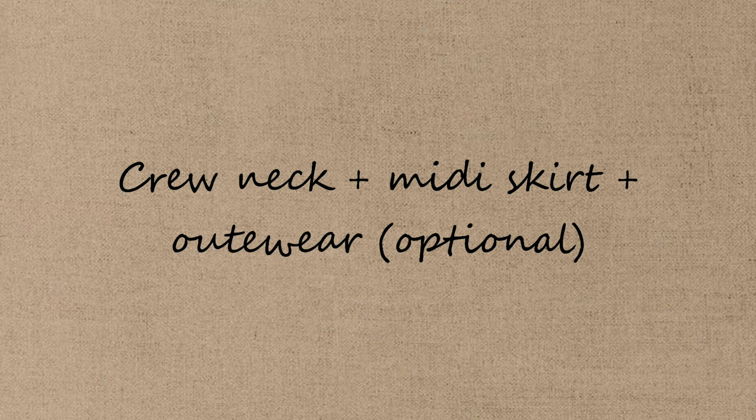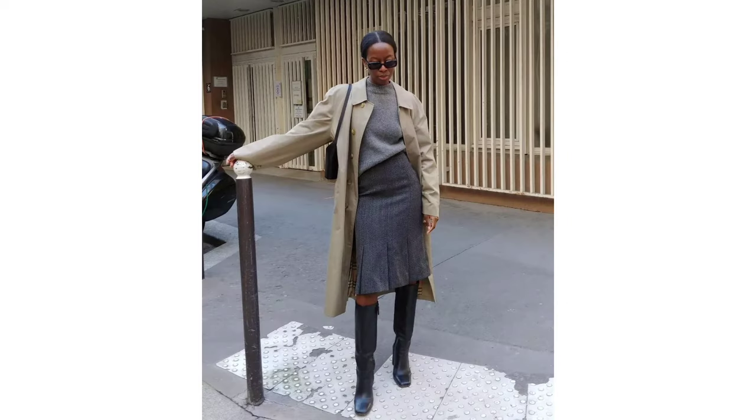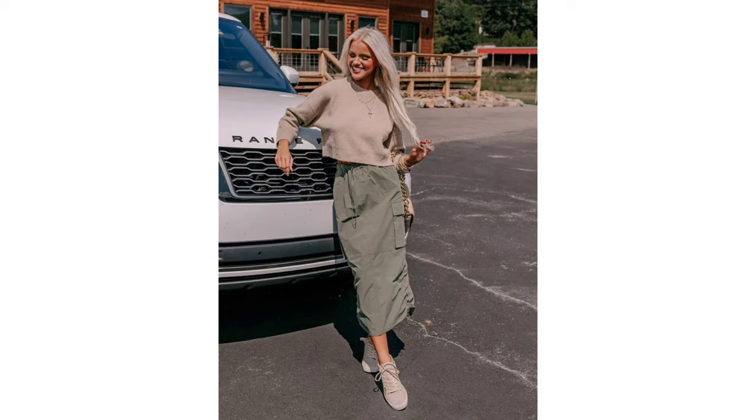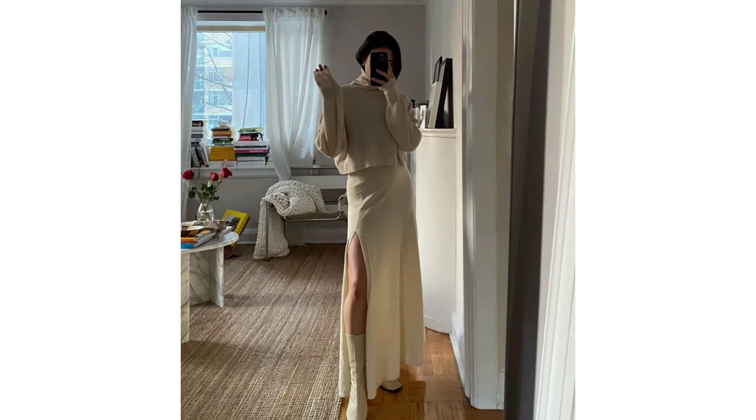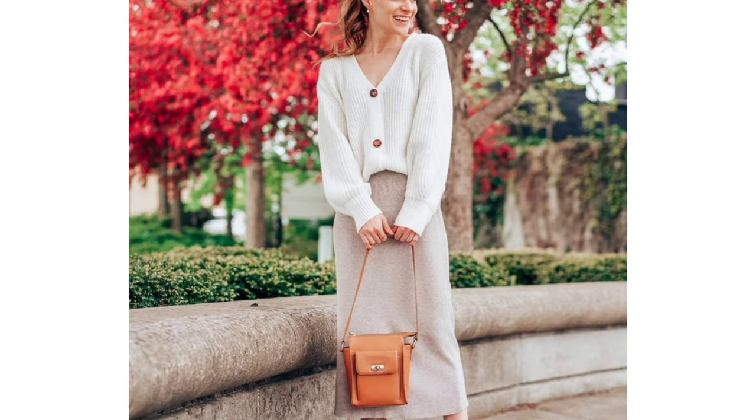Crew-neck, midi-skirt, and outerwear — optional. It's a versatile and stylish choice that can easily adapt to changing weather conditions. And when it gets warmer, you can simply remove the outerwear.